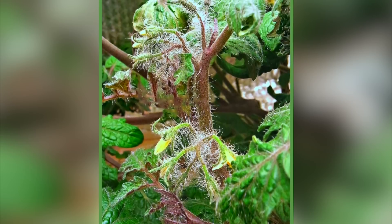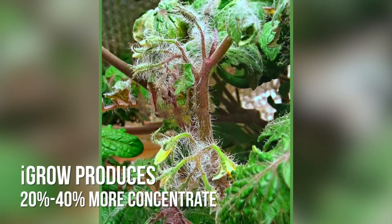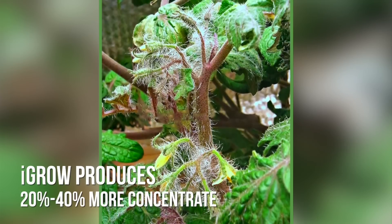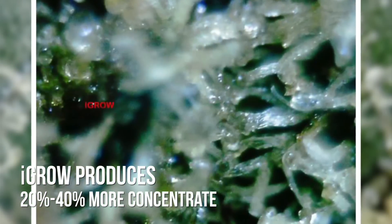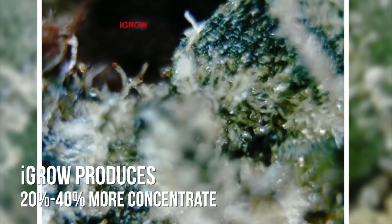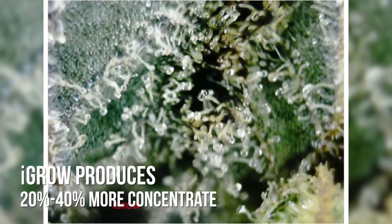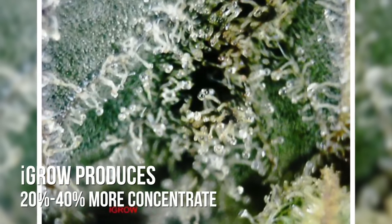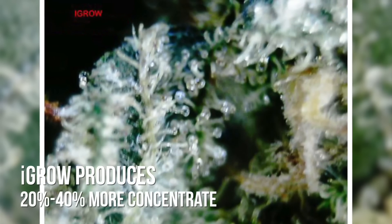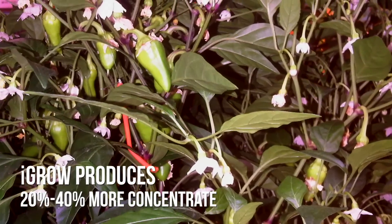As the industry changes and grows, trichome development and concentrate yield are becoming the most valuable part of the plant. What the growers saw that was truly amazing was that the iGrow plants were producing an incredible 20 to 40 percent more concentrate. They attribute this in large part to the bigger leaves and closer internodes that were now producing more flower sites as they used iGrow in the veg stage.